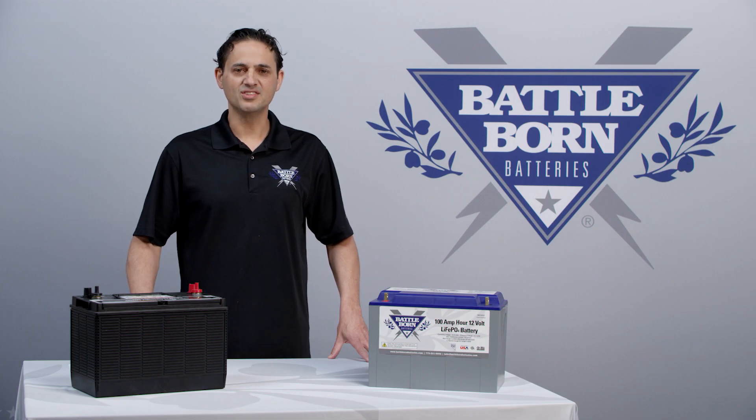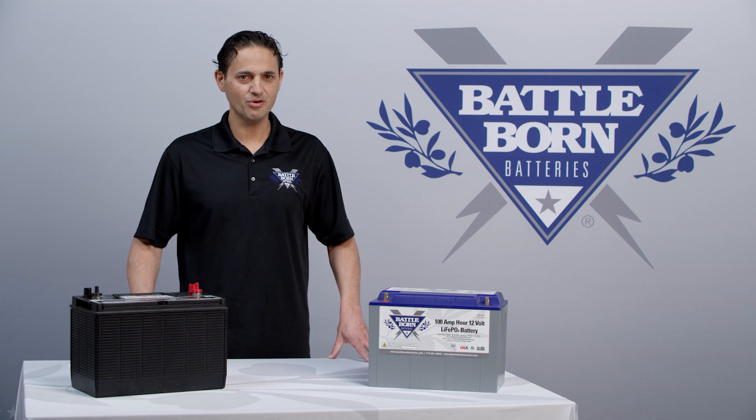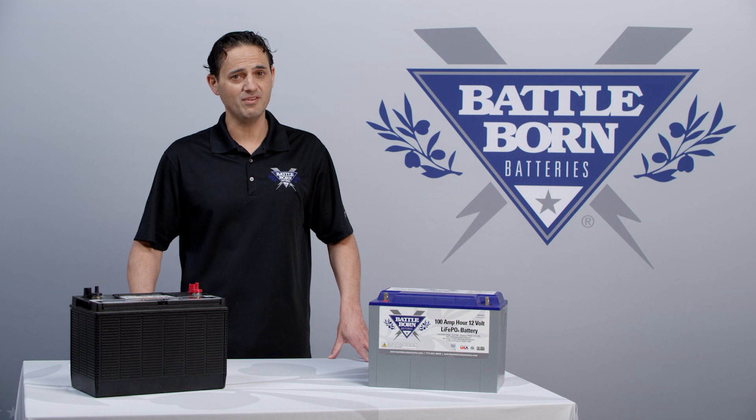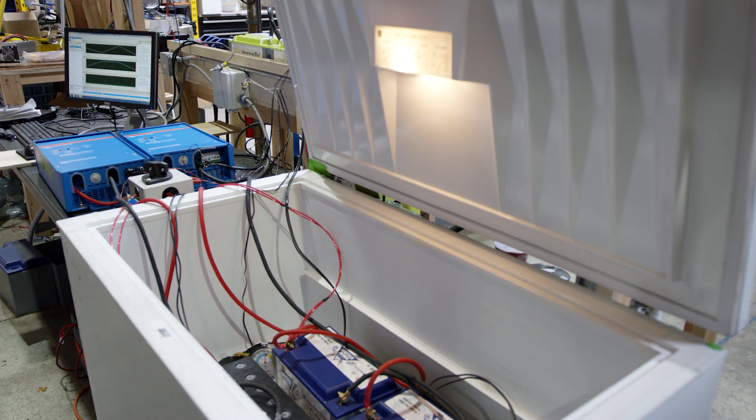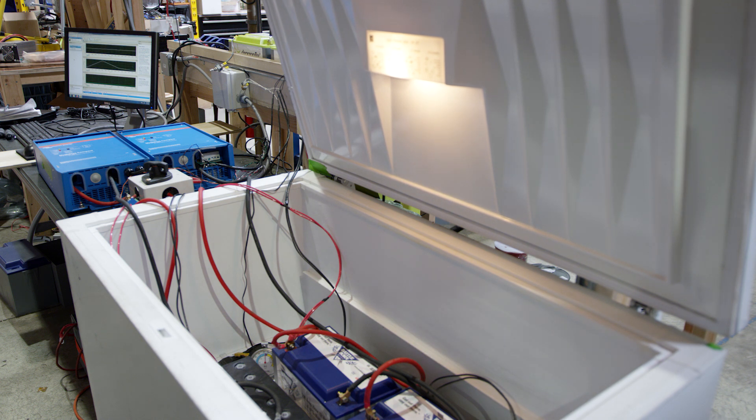Peukert's law does not take into account the temperature of the battery or the age of the battery. What actually happens is that this effect is amplified at colder temperatures. It's also amplified for older batteries. In this study, we decided to look specifically at the temperature of the battery.